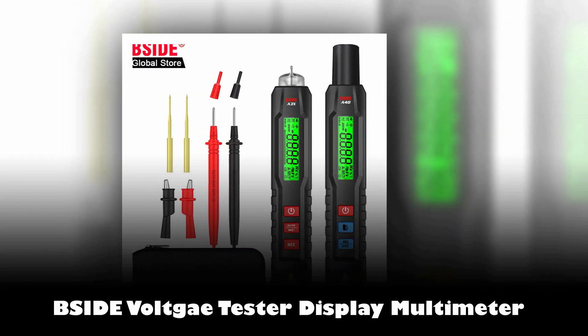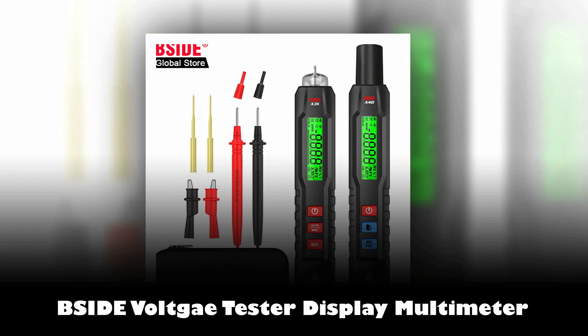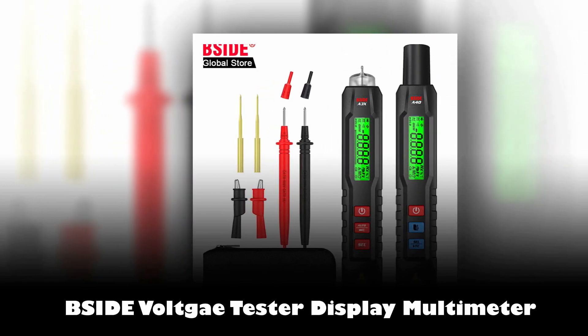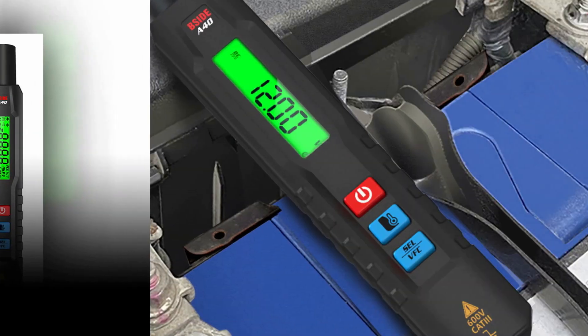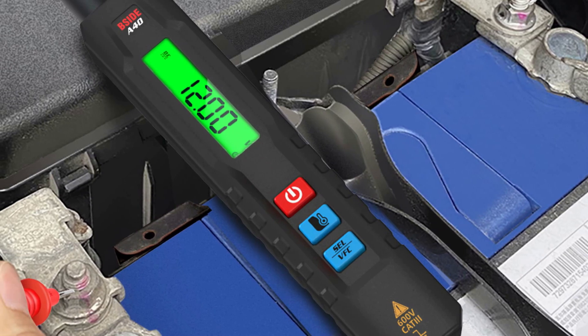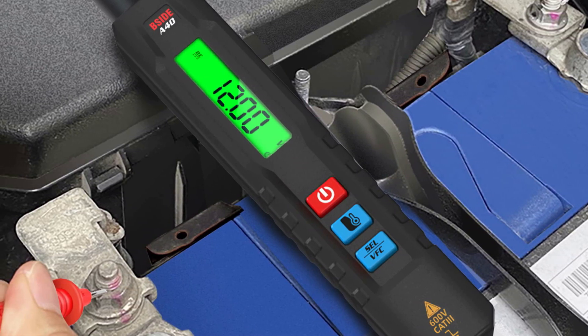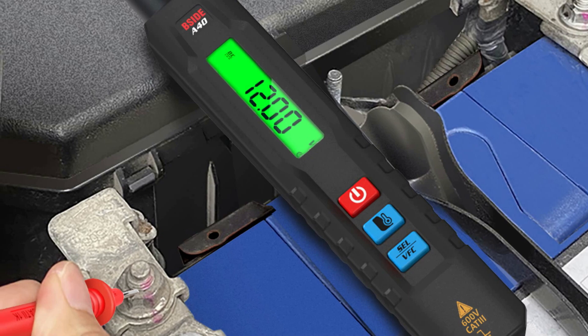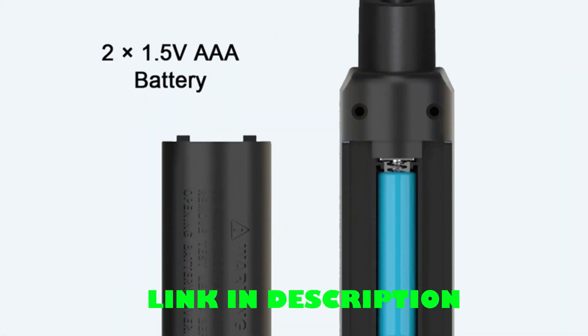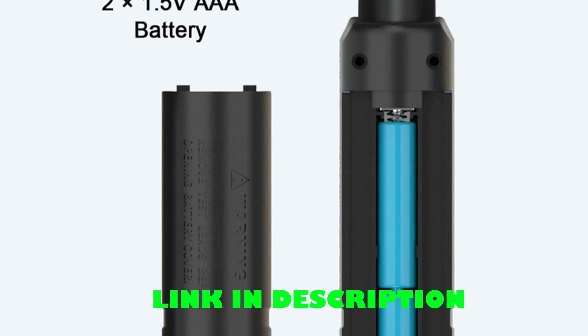Number 3: Psyde Voltica Tester 3 Results Display Multimeter. Introducing the Psyde Voltage Tester, a versatile 3-in-1 device combining a voltmeter, multimeter, and infrared thermometer. This compact tool is ideal for various applications in HVAC, automotive, and cooking industries. With both auto and manual modes, it offers convenience and flexibility.